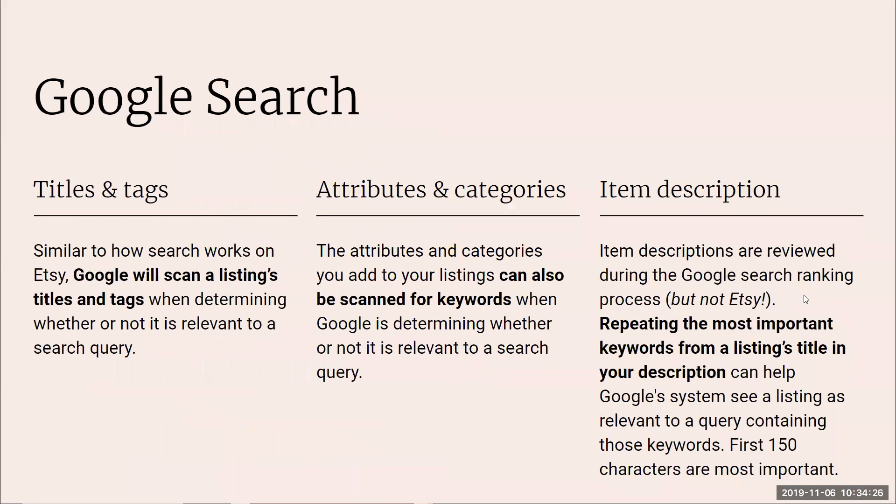Now let's talk about Google search and the differences from Etsy search. For Google, titles and tags are scanned to determine relevance to a search query — similar to Etsy. Attributes and categories can also be scanned. The key difference: Etsy does not look at your item description when ranking you — it uses titles, tags, attributes, and categories. Google does look at your description. So repeat the most important keywords from your title in your description, especially in the first 150 characters.